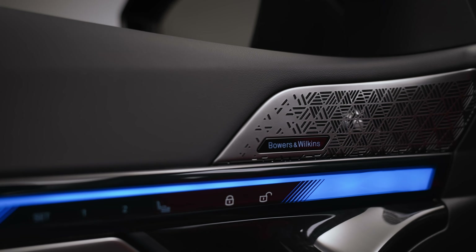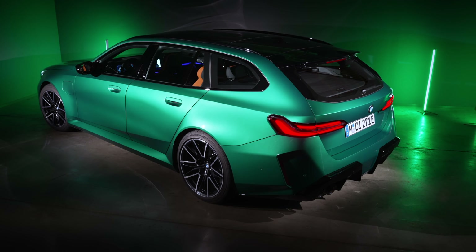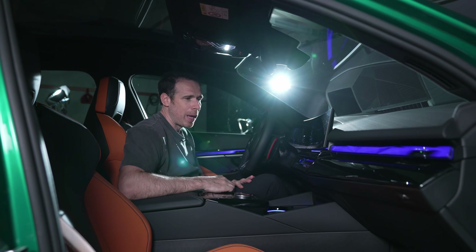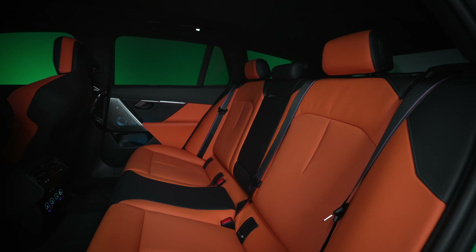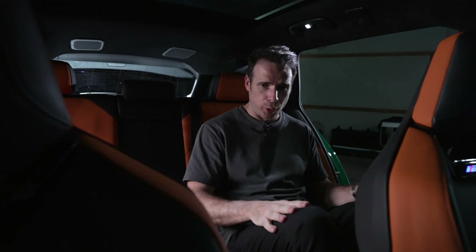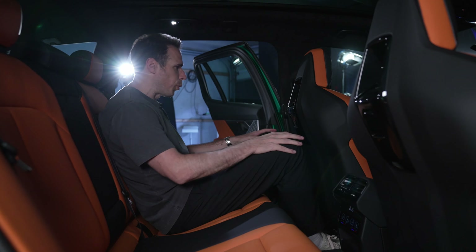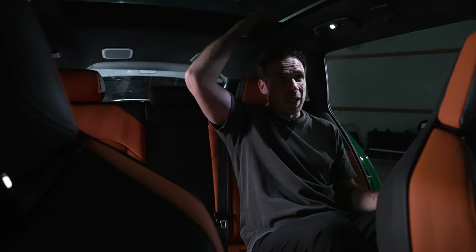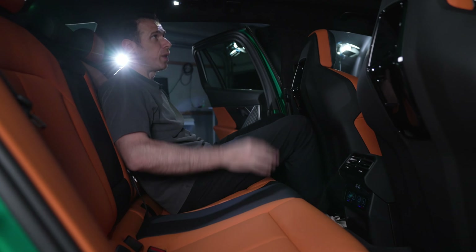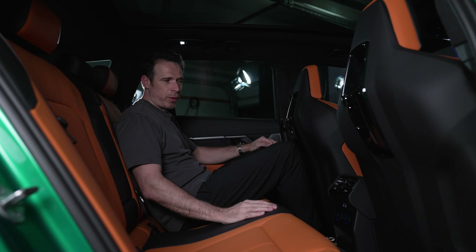Bowers and Wilkins with 19 speakers is standard in the car — it's the only audio option, which is great given the price. In the US, the M5 Touring is priced around $121,900 — roughly $122,000 — compared to $119,000 for the M5 Sedan, so only about a $2,000 difference for much more utility and space. In the rear, I set the seats to my driving position — I'm 1.9 meters tall — and there's plenty of legroom. The seats also have nice scoops that provide additional knee room.